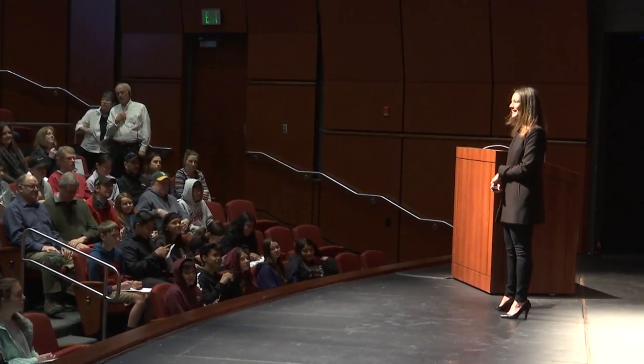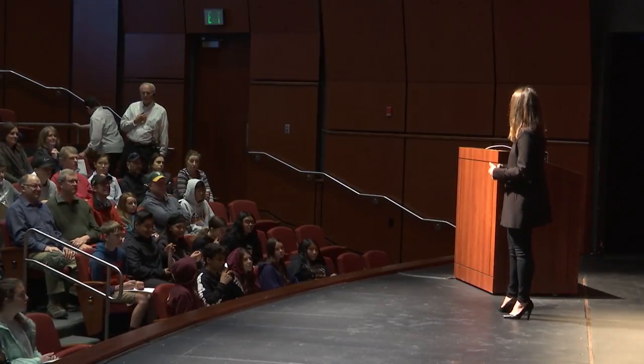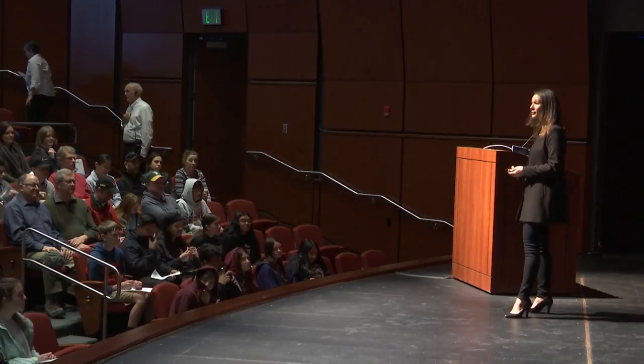Good morning, everyone. It's such an honor to see a large crowd today — thank you for coming and spending part of your Saturday with us. My name is Felice, and I came to Lawrence Livermore National Laboratory 10 years ago, initially as a postdoctoral researcher. I'm originally from France, and when I grew up I wanted to be either an astronaut or an orthopedic surgeon. I discovered the wonderful world of lasers and plasma, which is what brought me to the lab.